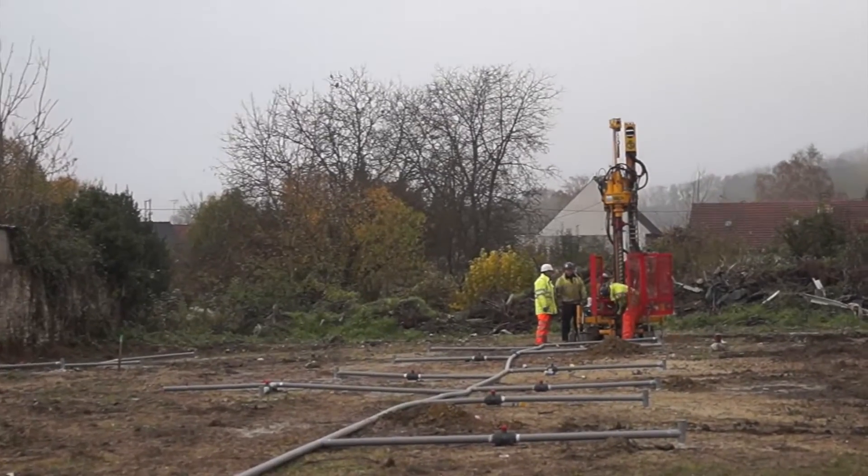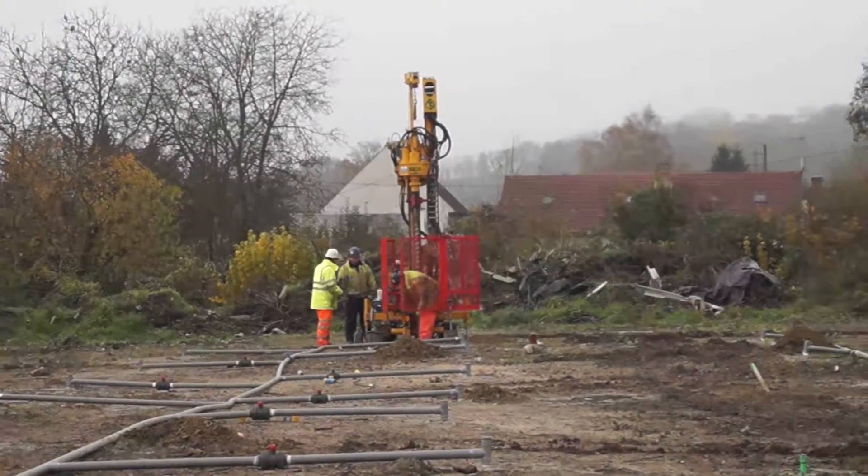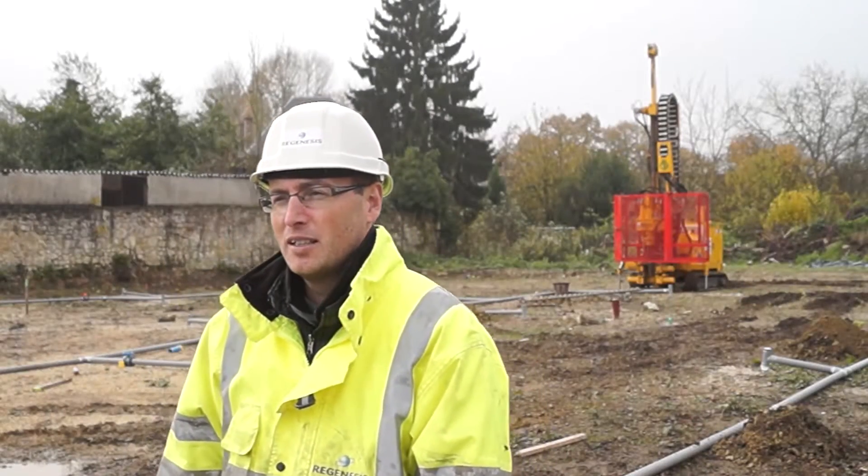We're going to achieve this via direct push injection of one of our technologies, 3DME. We've got 20 injection points where we're going to apply 3DME into the groundwater.